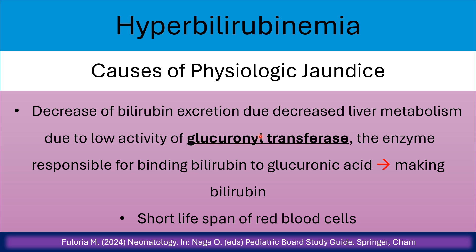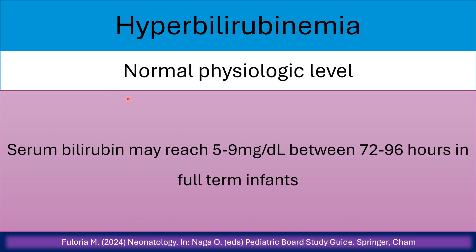Causes of physiologic jaundice include decreased bilirubin excretion due to decreased liver metabolism from low activity of the enzyme glucuronyl transferase, which is responsible for conjugation and binding of bilirubin to glucuronic acid. Also contributing is the short lifespan of red blood cells during the neonatal period. Normal physiologic bilirubin can be elevated from 5 to 9 mg per deciliter between 72 and 96 hours in full-term infants.